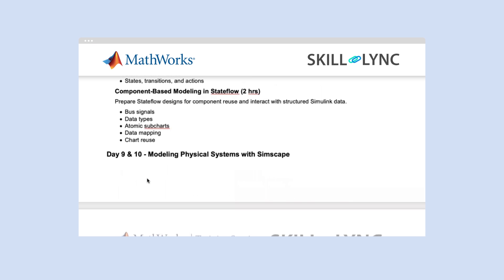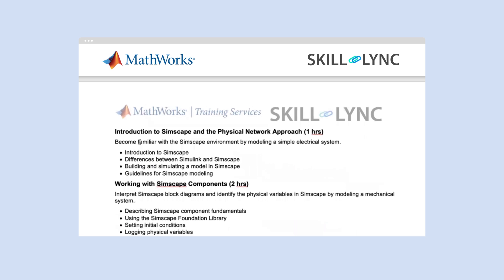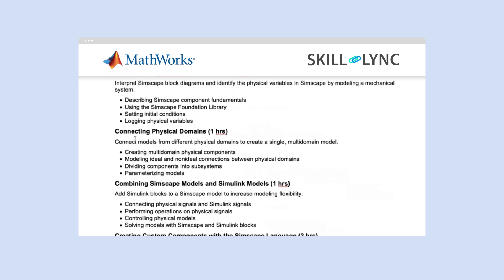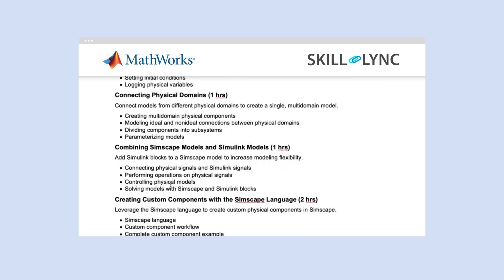Module 3 is modeling physical systems with Simscape. Here you will look into introduction to Simscape and the physical network approach, how to work with Simscape components, how to connect physical domains, how to combine Simscape models and Simulink models, and how to create custom components with Simscape language.